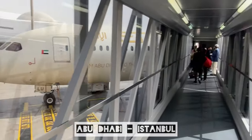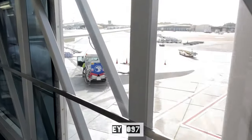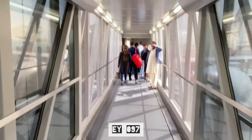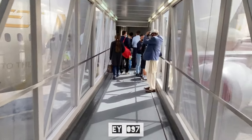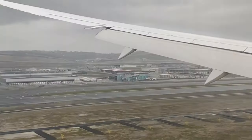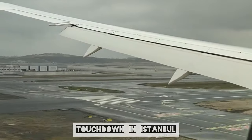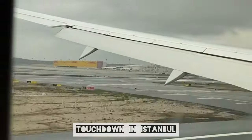The Abu Dhabi flight to our surprise was completely packed. We landed on time at Istanbul International Airport at 10 past 2.